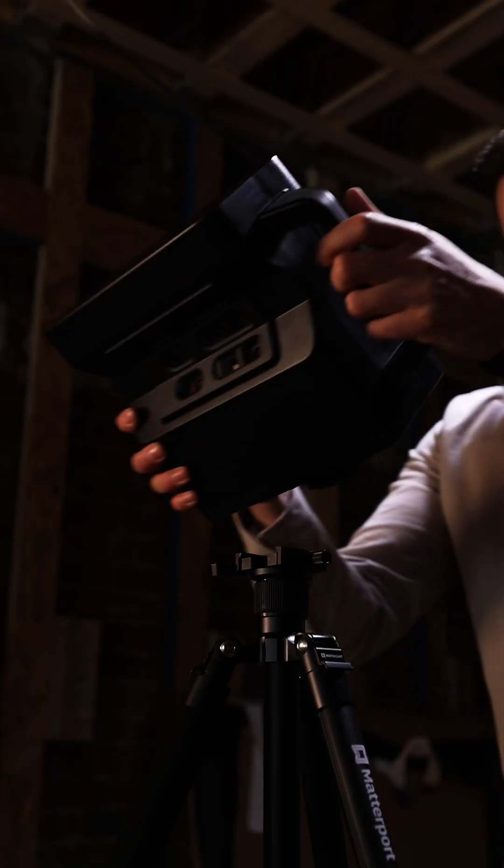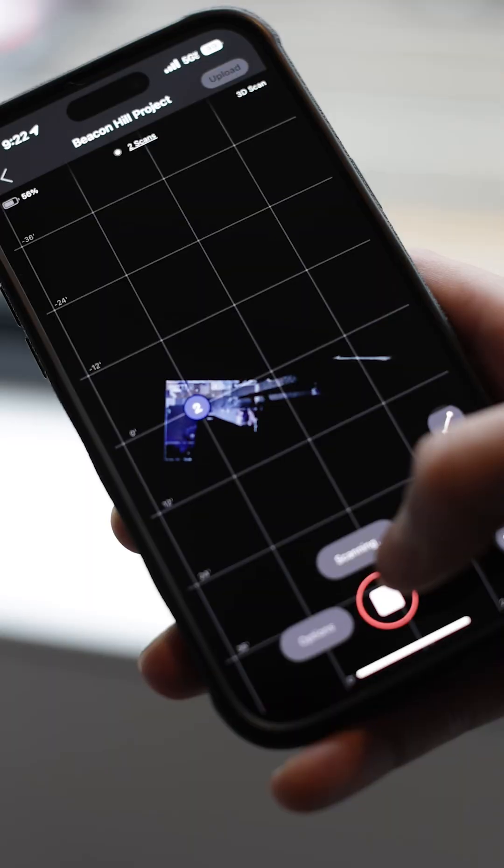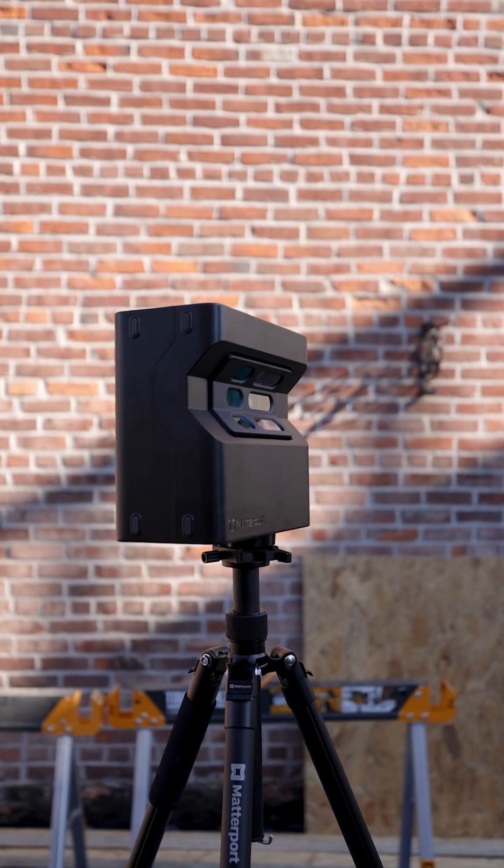The best part? It's incredibly easy to use. Using the Matterport app on your smartphone, it guides you step-by-step on where to position the camera and how to scan. All the data is then automatically uploaded to your account, ready for use.